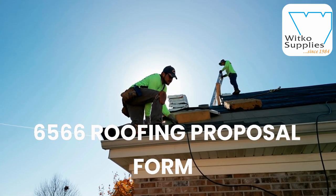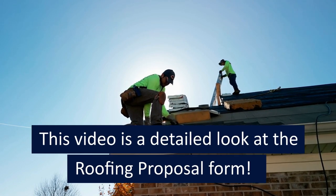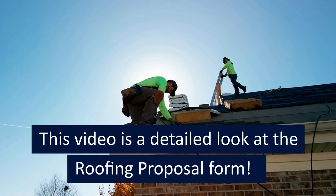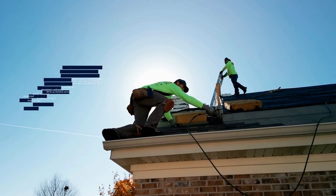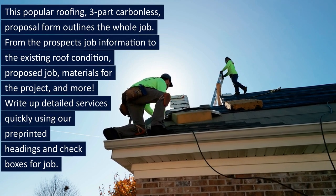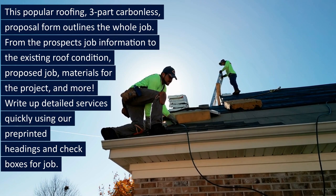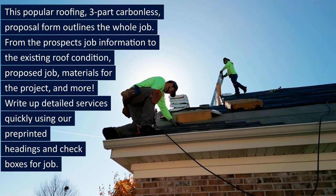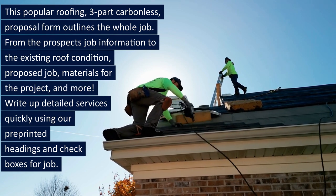6566 Roofing Proposal Form. This video is a detailed look at the roofing proposal form. This popular roofing three-part carbonless proposal form outlines the whole job — from the prospect's job information to the existing roof condition, proposed job, materials for the project, and more.